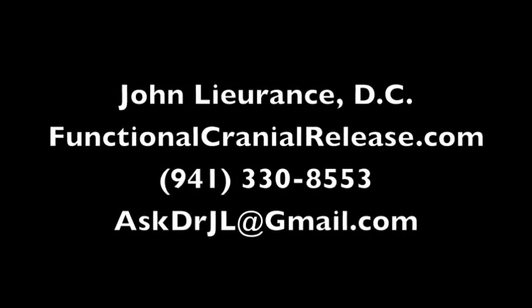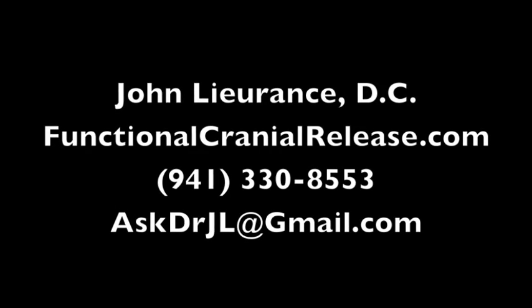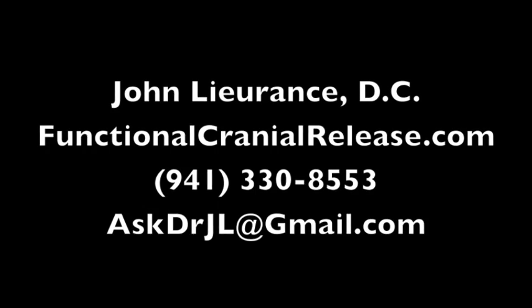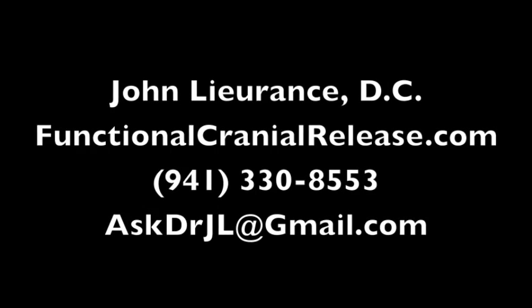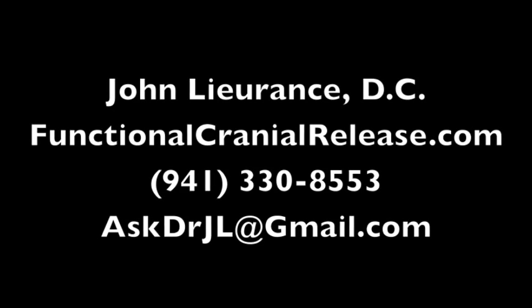Thanks for joining me. If you'd like to contact our office, give us a call or email me personally with any questions at askdrjl@gmail.com. And remember, if healing is possible, consider it to be within your reach.